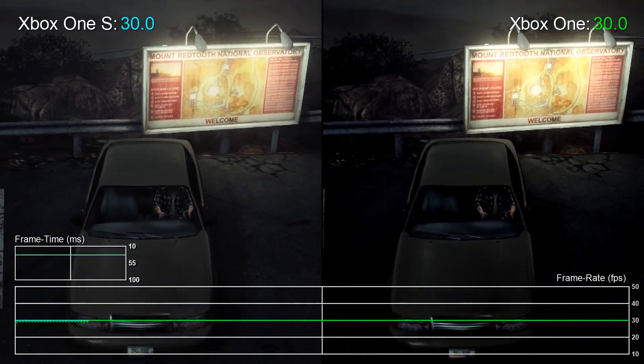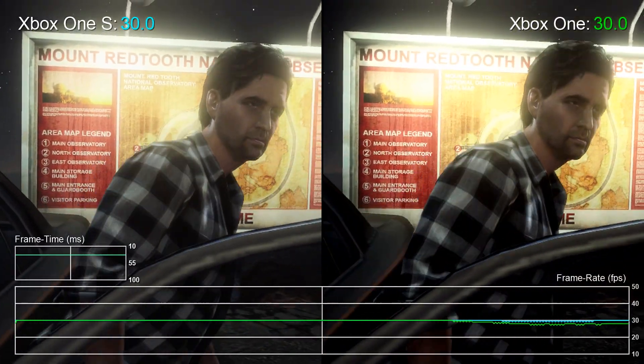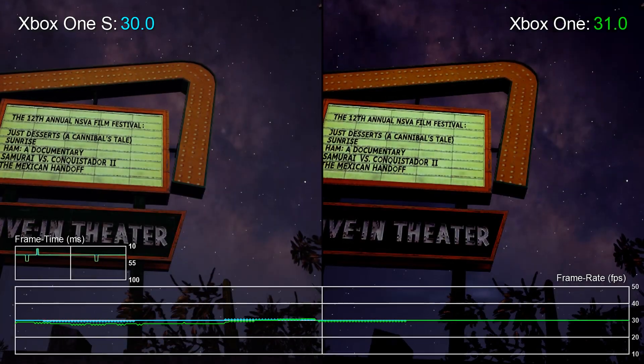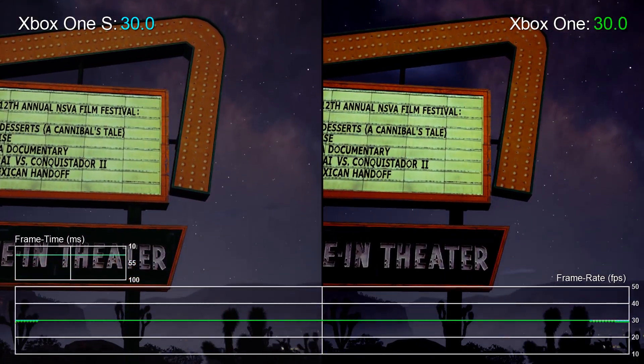One more thing — the GPU boost extends to Xbox 360 backwards compatible titles too. I didn't have too much time to run extended tests here, but here's a quick look at Alan Wake's American Nightmare. This has minor dips below the 30fps target, and those are either lessened or completely ironed out with the Xbox One S.